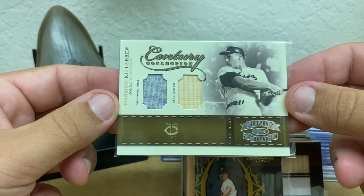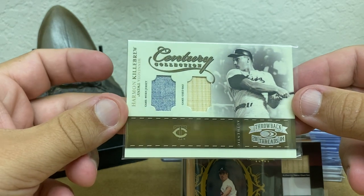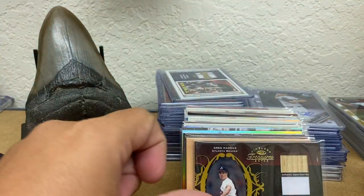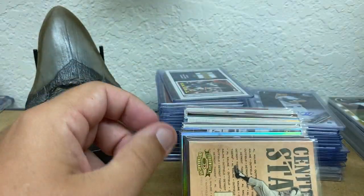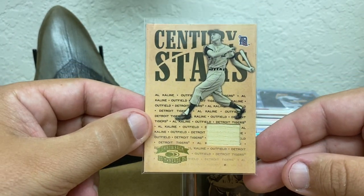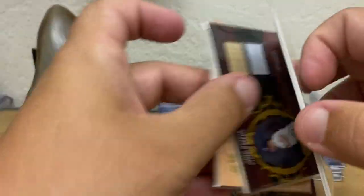If you've watched any of these videos, you know you're going to see a lot of Hall of Famer relics, and this one is no different. Harmon Killebrew Century Collection — this one is number 250. Nice one there. 2003 Timeless Treasures Greg Maddux — I like on the dual pieces where they mix the material. Alkaline Century Stars. A lot of these are on the low number side. This one is 50, the Maddux to 100, the Killebrew was to 50.